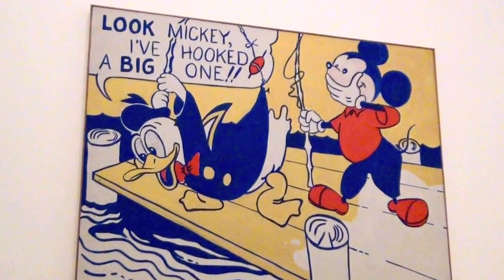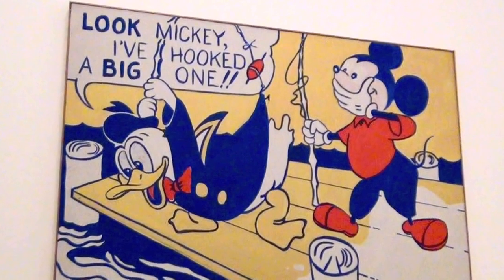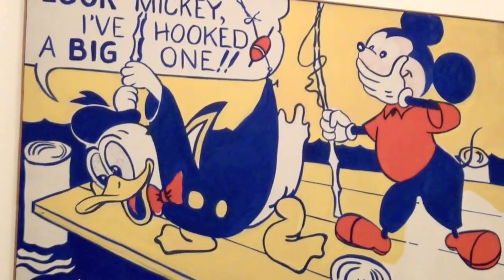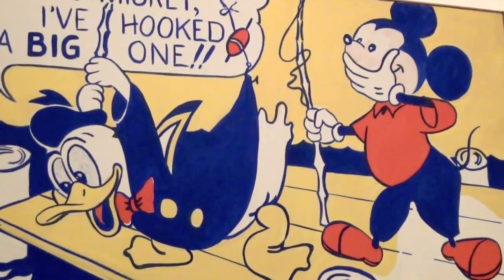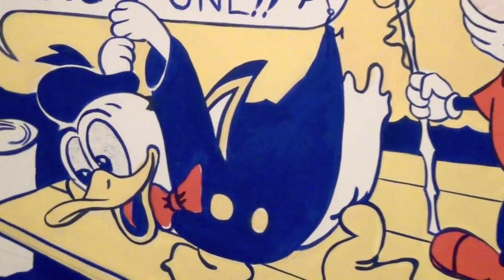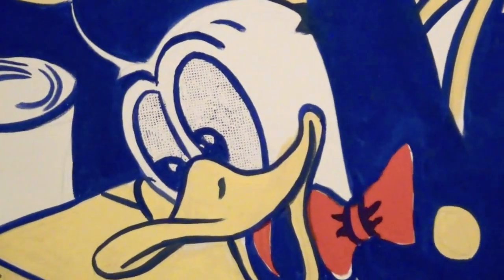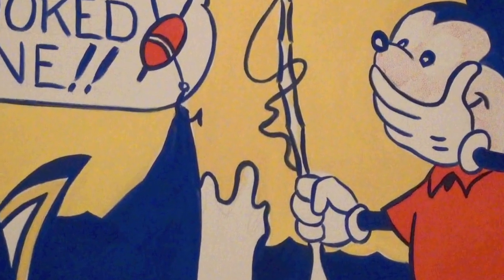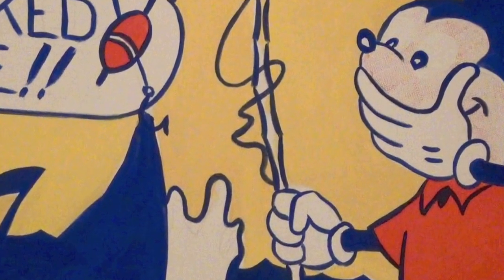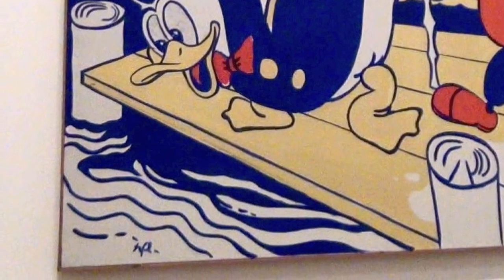Lichtenstein's breakthrough work, career-wise, was the 1961 Look Mickey, which was based on an illustration in a children's book owned by his sons. Copying and scaling up the comic strip picture, he sought to mimic the cheap look of the original by misaligning outline and infill, using three simple colours and reproducing the Benday dots. Abstracting still further, he also flattened the tones and used graphic lines for the water instead of gradations of blue.